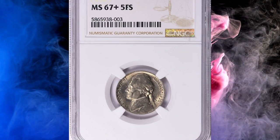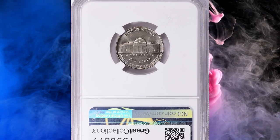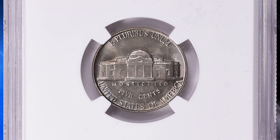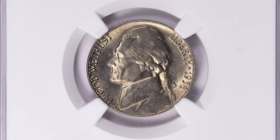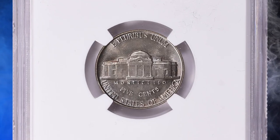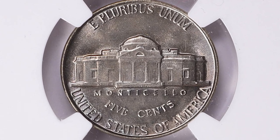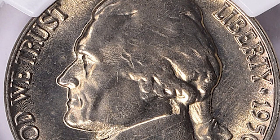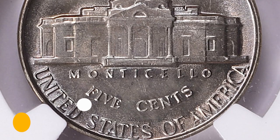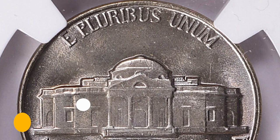Number 9: this is a 1956 Jefferson Nickel in MS67-plus condition with five full steps, according to Jaime Hernandez. There are about nine different dates in the circulation-struck Jefferson Nickel series with mintage under 10 million. The 1956-P Jefferson Nickel has a mintage of over 36 million, making it one of the more common dates in the series. This full steps gem ended up selling for $2,081.25 with buyer's fee.